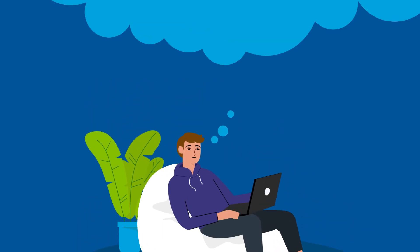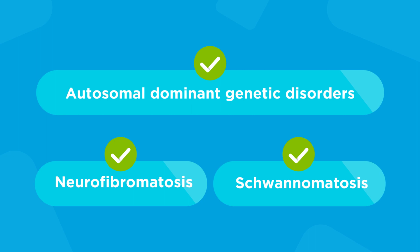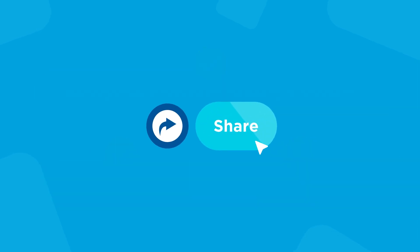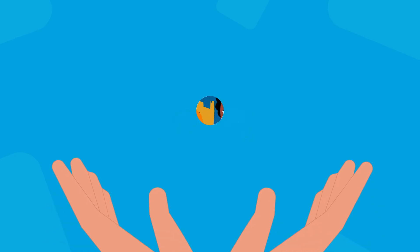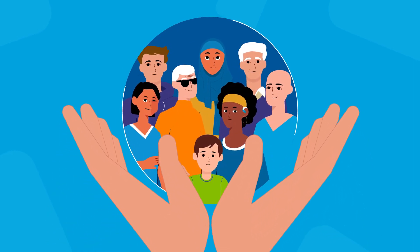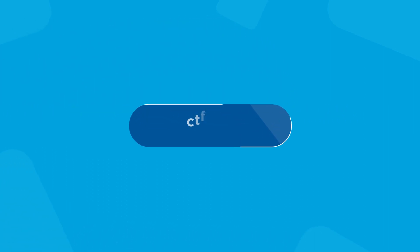We hope this video helps you understand neurofibromatosis and schwannomatosis and other autosomal dominant genetic disorders. We hope you will share this video with others. At the Children's Tumor Foundation, we are committed to finding treatments for all forms of NF. To find out more, visit the Children's Tumor Foundation at ctf.org.